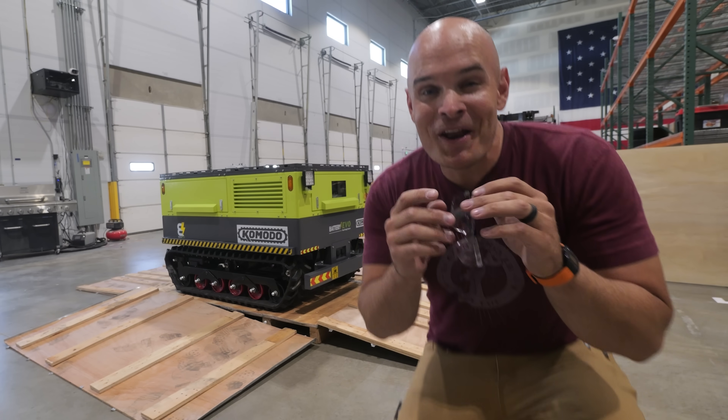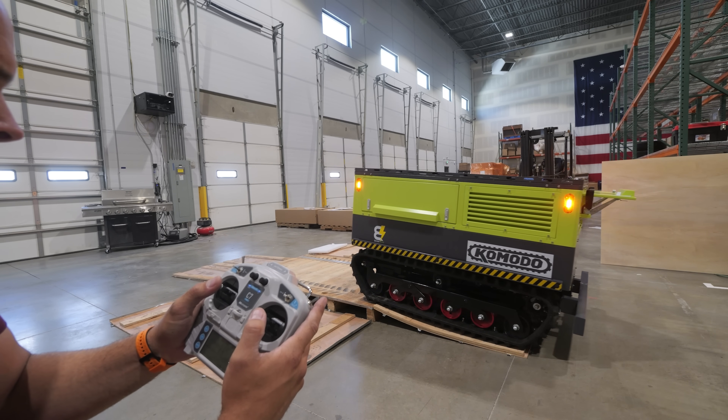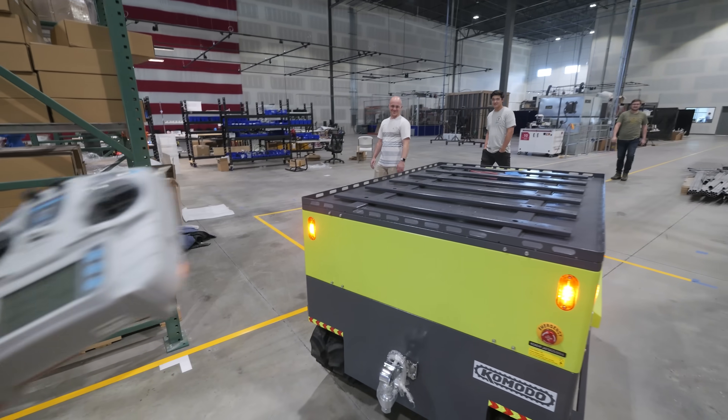It's a nearly 100 kilowatt hour all-terrain tank tracked battery. This is going to be fun. If a Tesla and an M1 Abrams had a baby, it would be this thing.